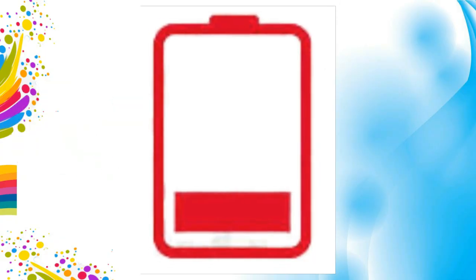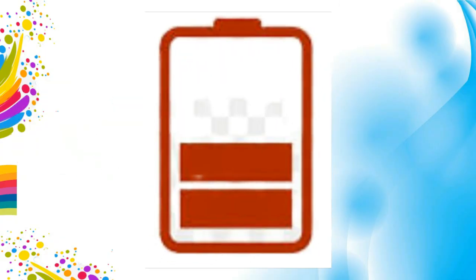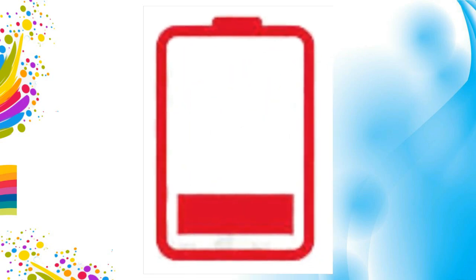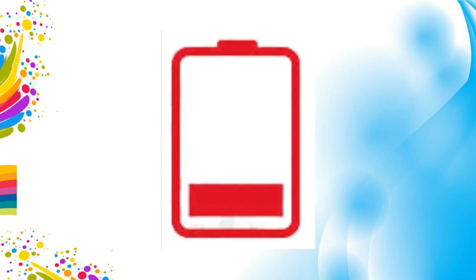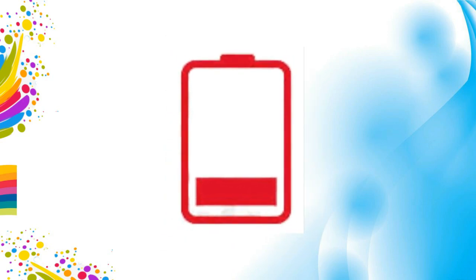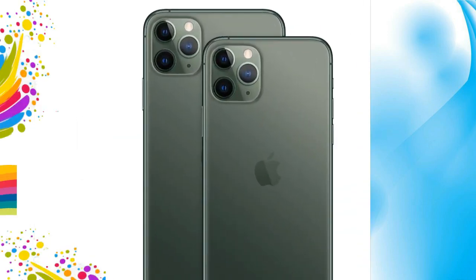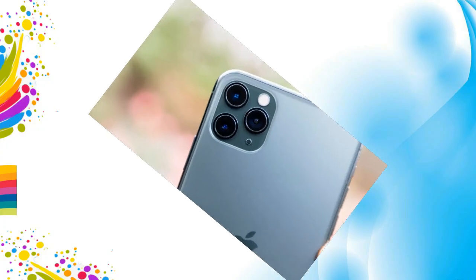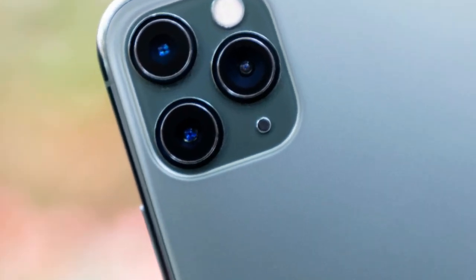Do not fully charge or fully discharge your device's battery. Charge it to around 50% if you store a device. When its battery is fully discharged, the battery could fall into a deep discharge state, which renders it incapable of holding a charge. Conversely, if you store it fully charged for an extended period of time, the battery may lose some capacity, leading to shorter battery life.